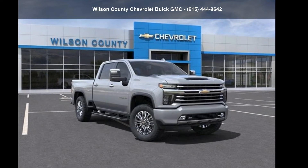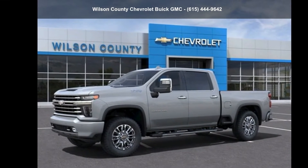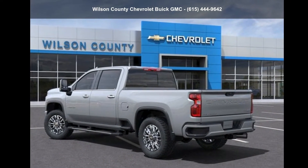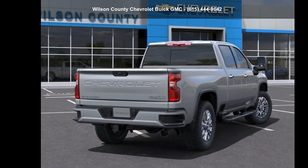Presenting the Chevrolet 2022 Silverado 3500 HD High Country. This may be the set of wheels you've been looking for. This vehicle shows low mileage and has a smooth ride. Let us put you in the driver's seat today.